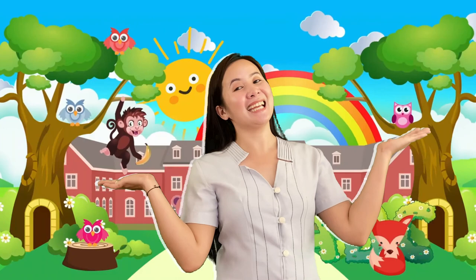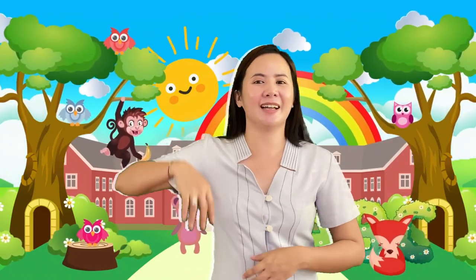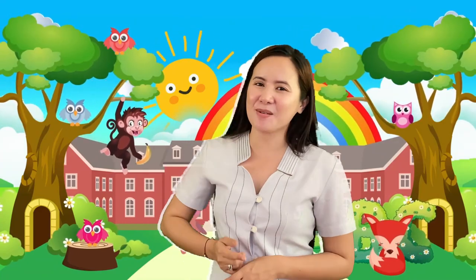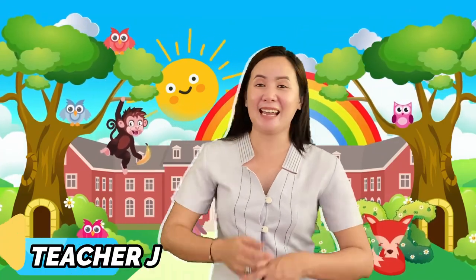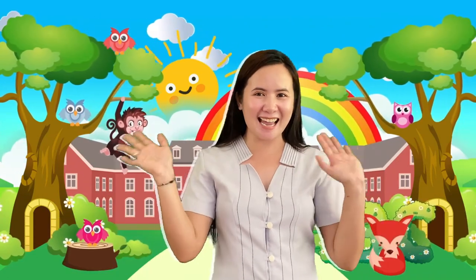It was indeed a fun and productive learning for us. I am looking forward to another English-tastic learning with you. Once again, I am Teacher Janine, your English-tastic teacher. See you next time!